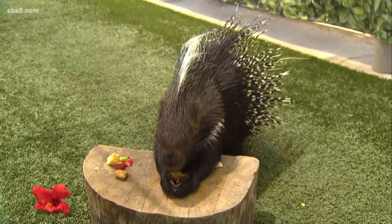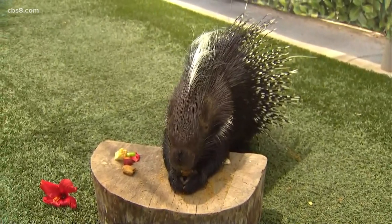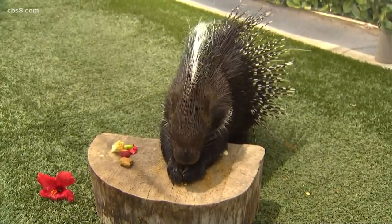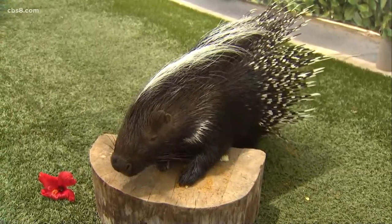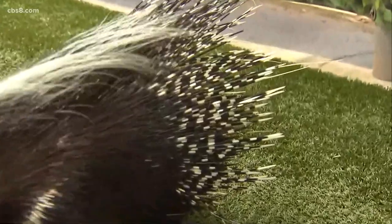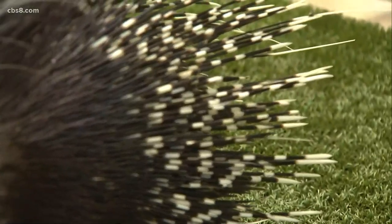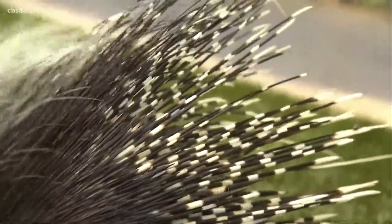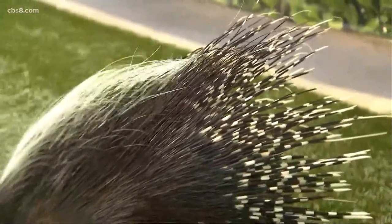Tell us about the rattling sound — I did not know they could make that. When you live in Africa with so many large predators, why not have a universal sound of danger? Porcupines don't actually have a tail, but they have rattle quills that look slightly different — almost like a bunch of straws together — and when they shake them it makes a very loud rattling sound that typically scares away a threat.